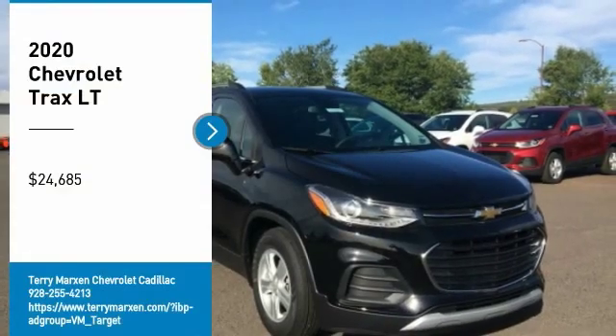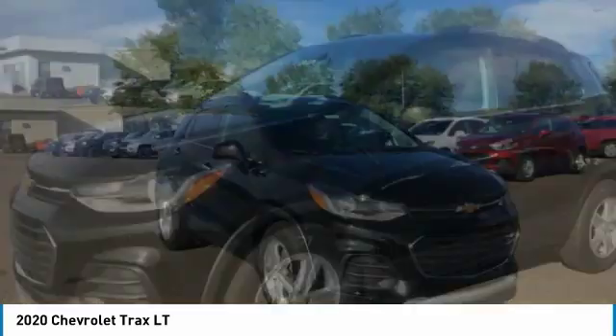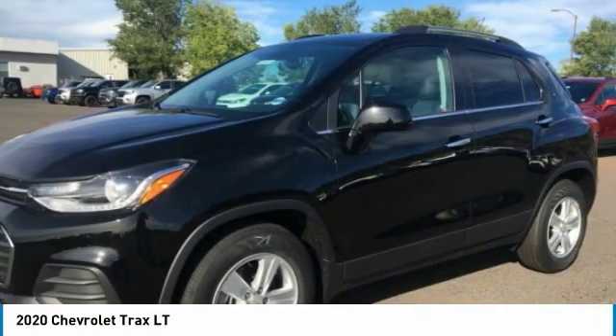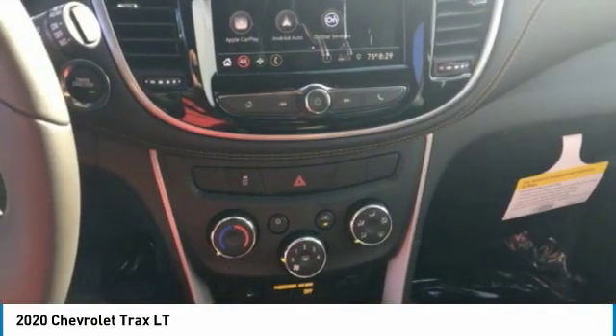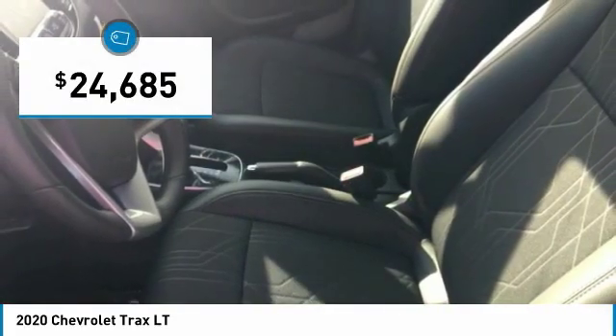We are pleased to show you the 2020 Chevrolet Trax. The Trax is tiny on the outside, but remarkably spacious within. It comes with clean and modern interiors and is priced below $25,000.